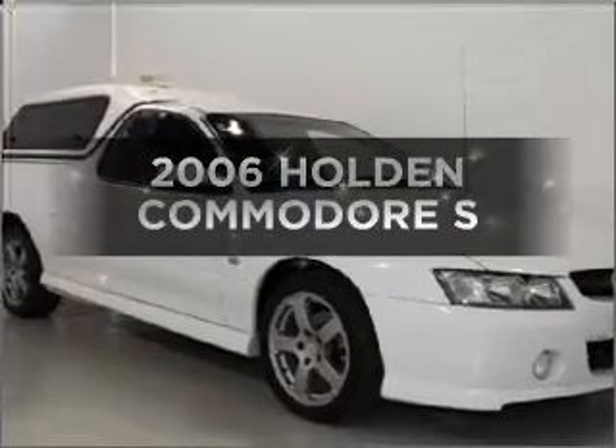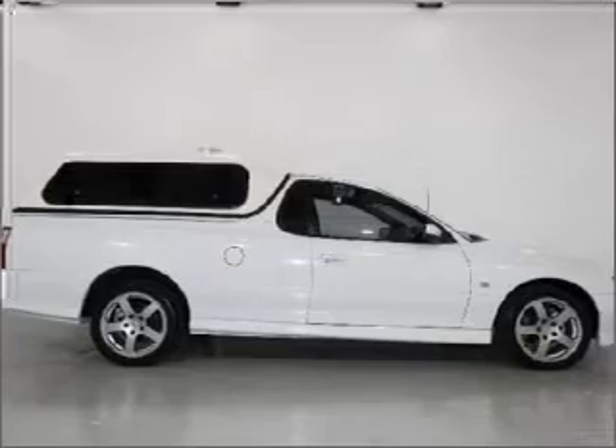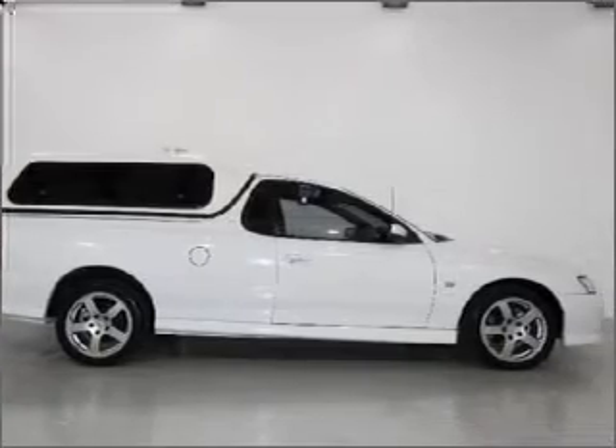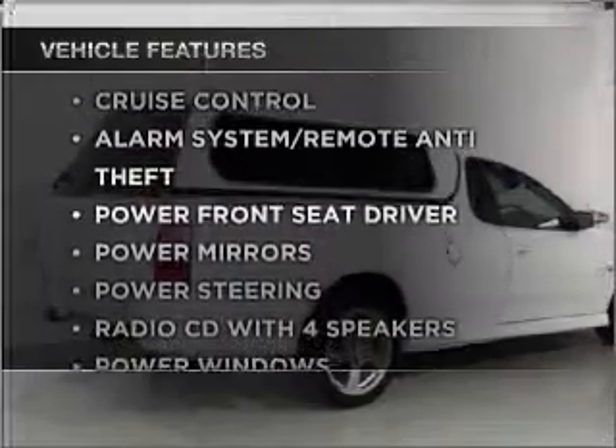In the market for a 2006 Holden Commodore? This well-presented vehicle could be just right for you. Enjoy these notable features that are included in this ride.